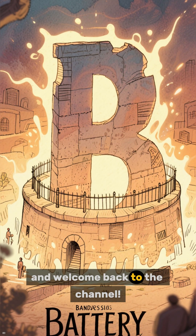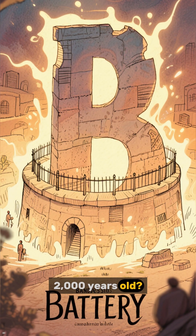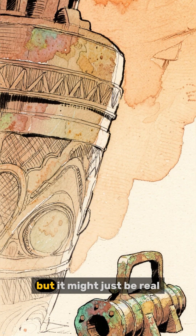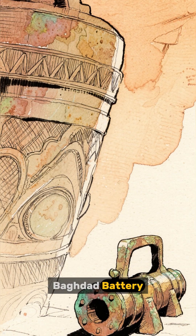Hey everyone, and welcome back to the channel! Ever heard of a battery that's over 2,000 years old? It sounds like science fiction, but it might just be real. Let's talk about the mysterious Baghdad battery.